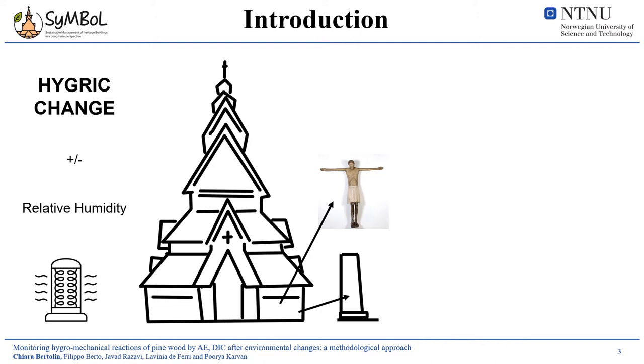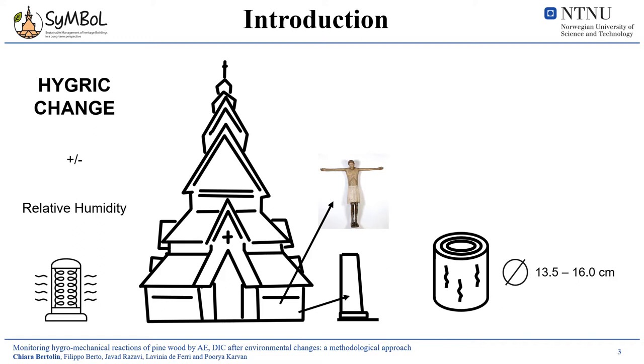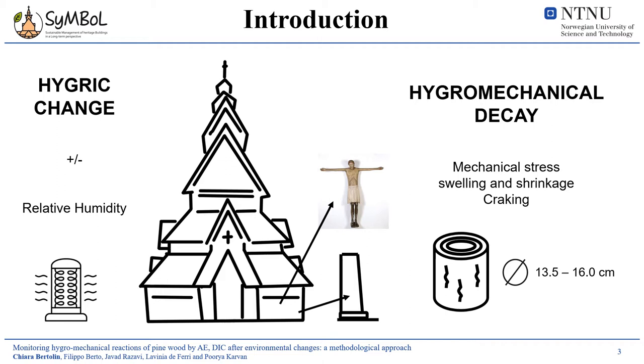The wooden species object of this study was Scots pine. The simplified geometry was a cylindrical element with a diameter, in the case of Scots pine, of approximately 16 cm. On this element, we evaluated the hygromechanical stress.